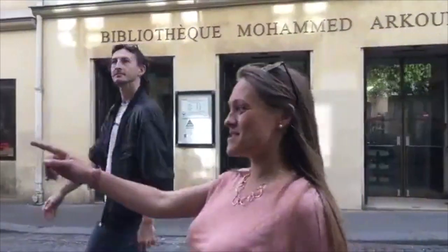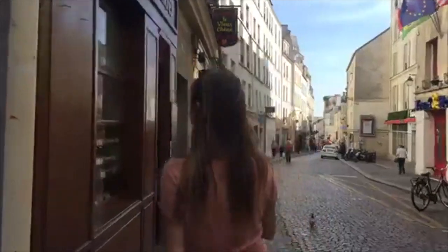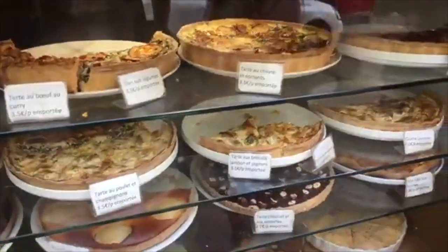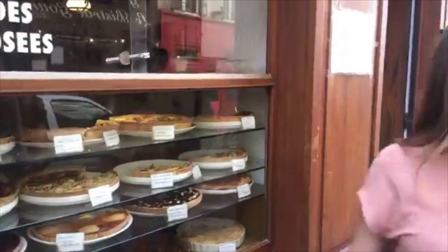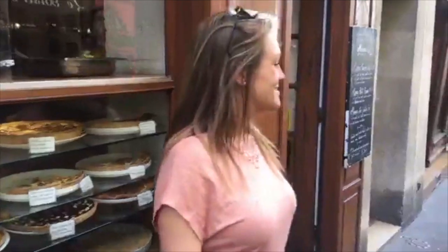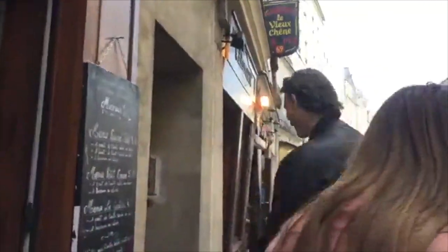We need to look in this window just over here — this is one of my favorite windows in Paris. Take a look. How great are these tarts? You can come here for lunch — a sweet or savory tart as your main, a sweet tart as your dessert, and a glass of wine for like eight euros. They're all handmade. It's called La Maison d'Etat.